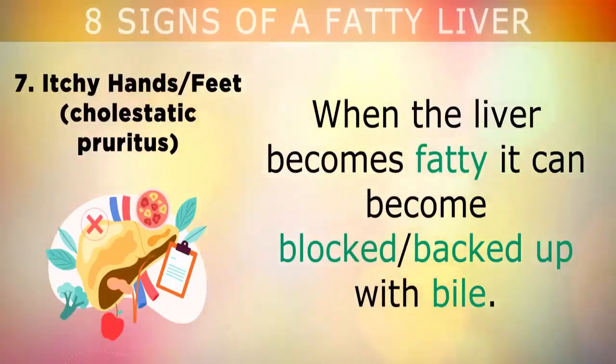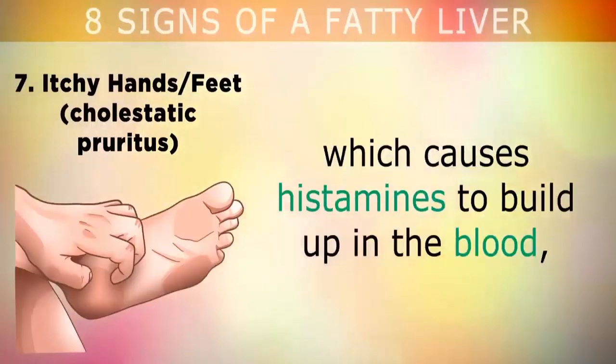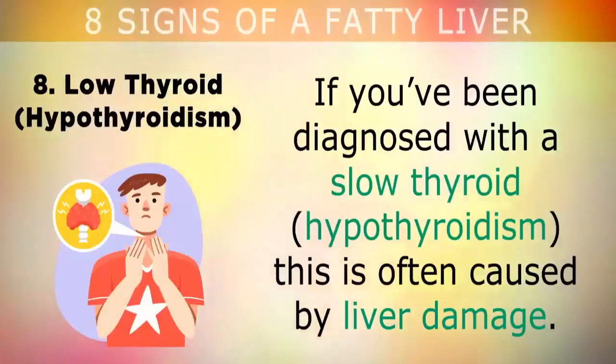Sign 7: Itchy hands and feet. When the liver becomes fatty, it can become blocked and backed up with bile. This bile can start to reach out and accumulate under the skin, which causes histamines to build up in the blood, causing a reaction that makes you itchy on the soles of your feet or the palms of your hands.